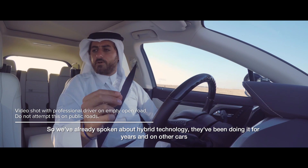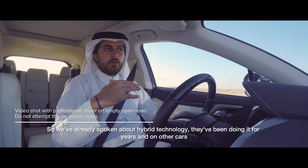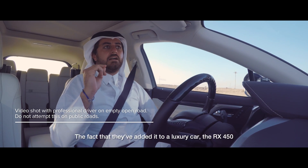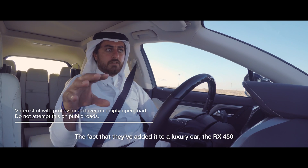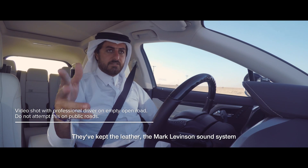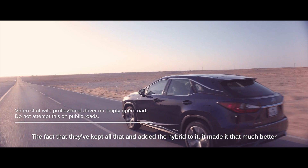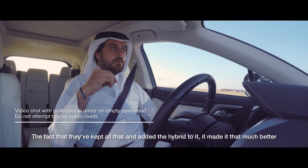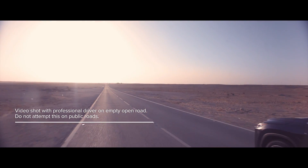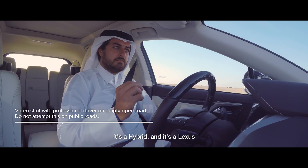We've already spoken about the hybrid technology and how efficiently they've been doing it for years across other models. I think they've perfected it now. The fact that they've added it to a luxury car like the RX 450h — keeping the leather, the Mark Levinson sound system, all of that — and then added the hybrid on top: for me, they've done a tremendous job. It's a hybrid and it's a Lexus.